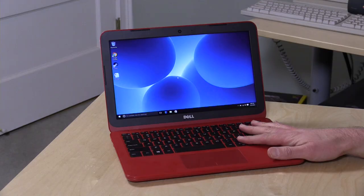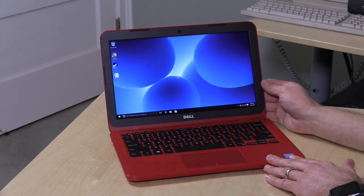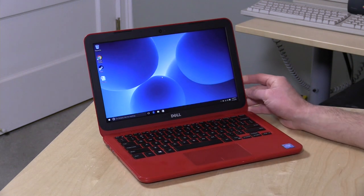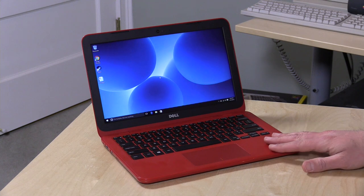Hey everybody, it's Lon Seidman and we're checking out the Dell Inspiron 11 3000 series today. This is a $199 laptop that I just bought at Dell's website based on your suggestions, so thank you all for reaching out to me on this one. This is the red one — they've got a couple of different colors you can choose from. They also have a few others that cost a little bit more, like a two-in-one where the screen flips around, but as we always do, we like to look at the least expensive things on this channel, so that is what we're doing here — $199 as you see it.